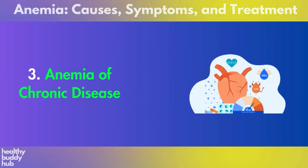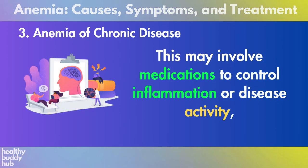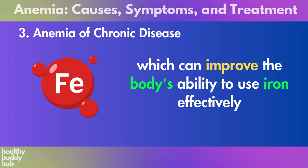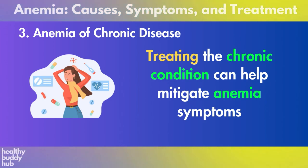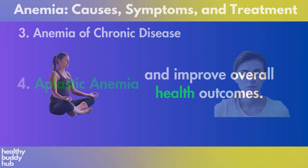Three: anemia of chronic disease. Managing the underlying chronic condition effectively is key. This may involve medications to control inflammation or disease activity, which can improve the body's ability to use iron effectively and potentially normalize red blood cell production. Treating the chronic condition can help mitigate anemia symptoms and improve overall health outcomes.